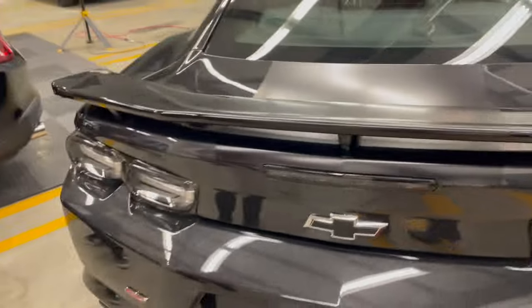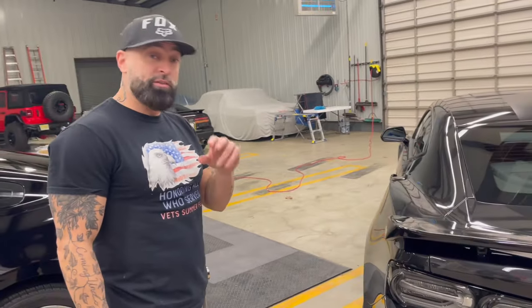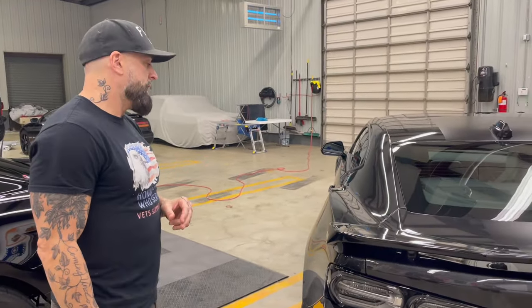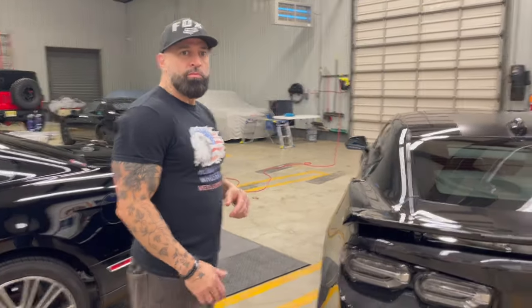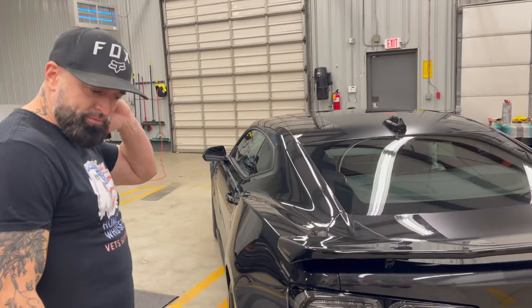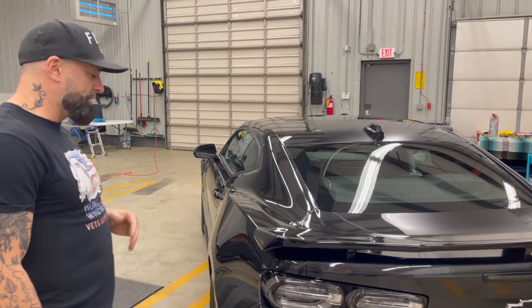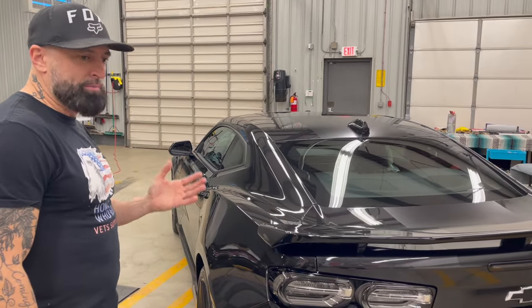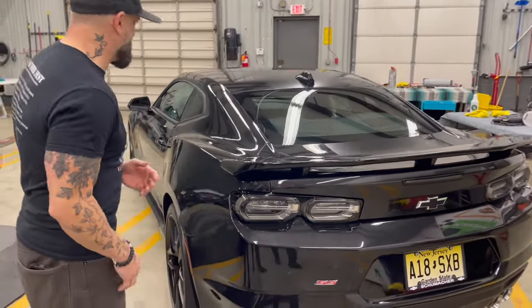For ceramic coating, Wayne uses a special product by G-Technique — one of the top three brands used by professionals. He's been using G-Technique for about five or six years and uses it for roughly 80 to 85 percent of the jobs he does.